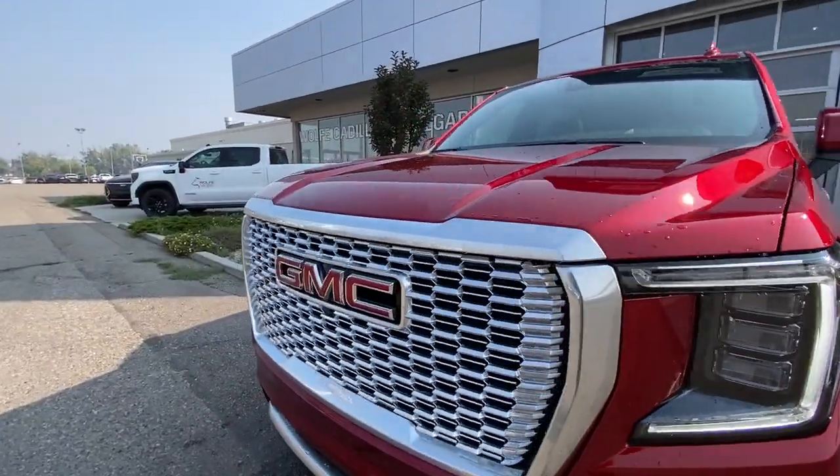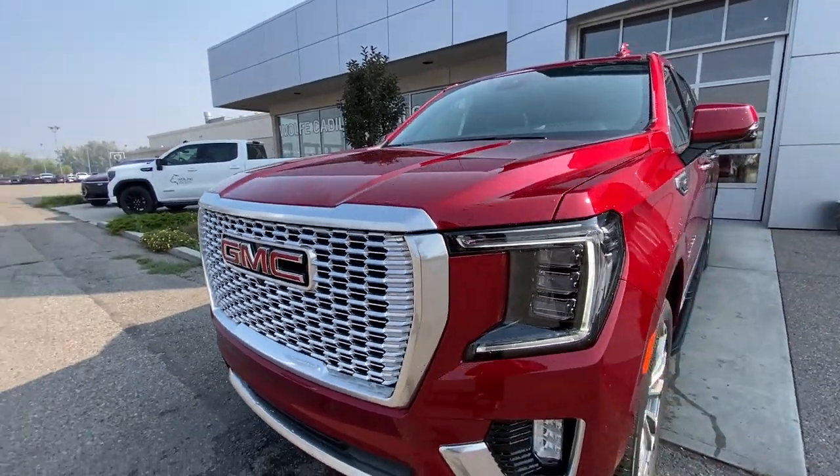Around the front of the vehicle, there is a GMC badge in the center of the chrome grille, along with LED daytime running lights and headlights.